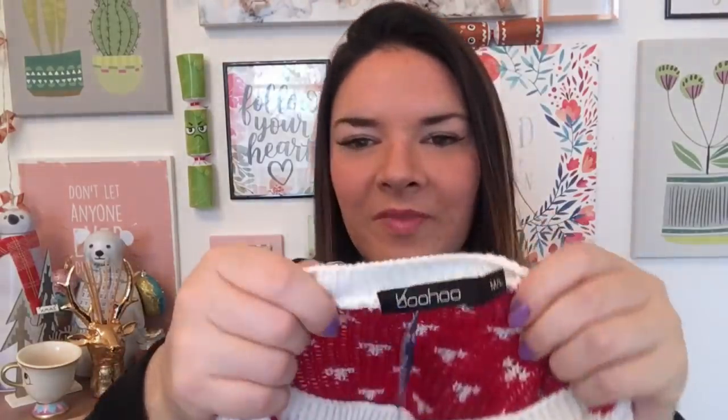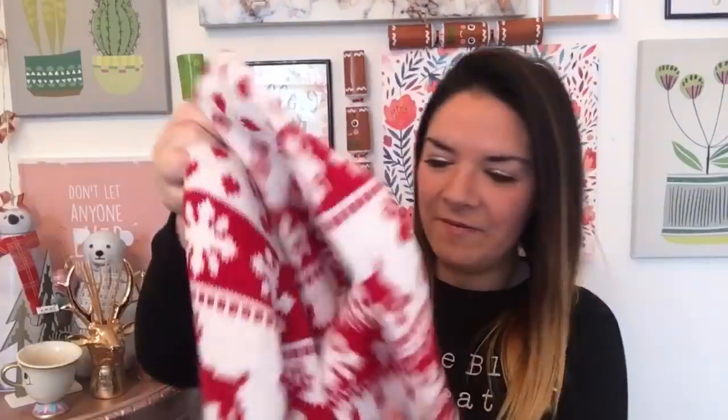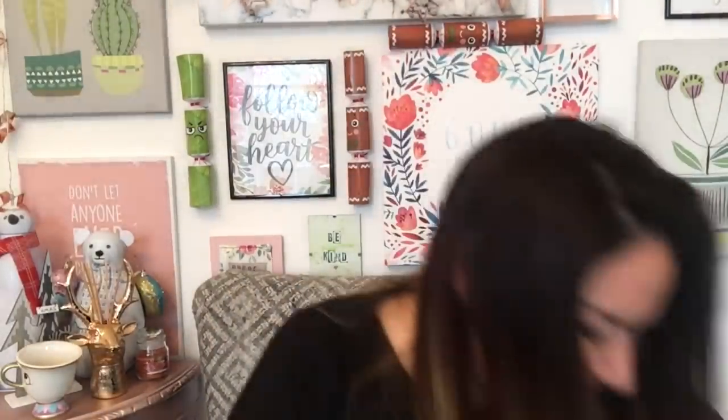This jumper is a Christmas jumper from Boohoo, size medium to large, and it was £3.50 from Sue Ryder in Galston. I think I picked it up when I did the behind-the-scenes visit. It's just lovely — really sweet and Christmassy — and it feels brand new, like it's never been washed or worn. Perfect condition.